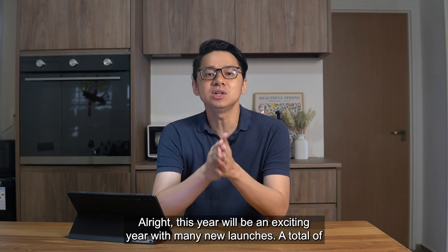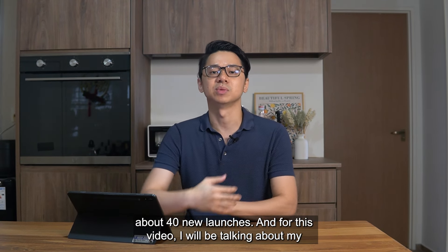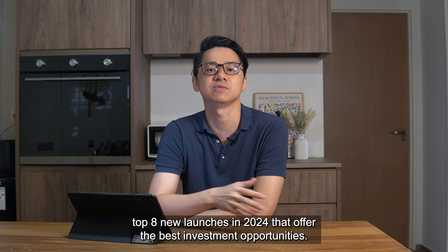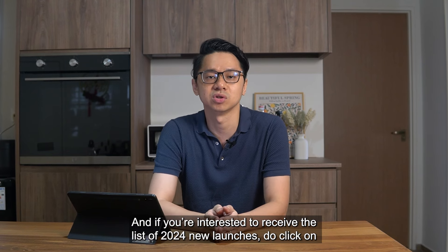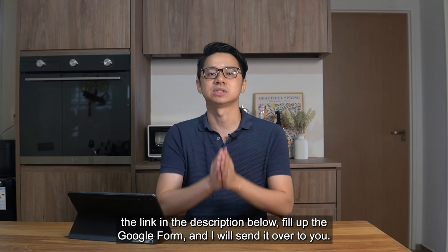This year will be an exciting year with many new launches — a total of about 40 new launches. For this video, I'll be talking about my top 8 new launches in 2024 that offer the best investment opportunities. If you are interested to receive the list of 2024 new launches, do click on the link in the description below, fill up the Google form and I will send it over to you.